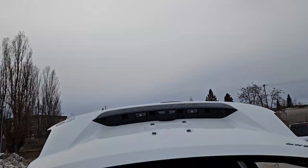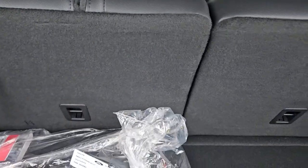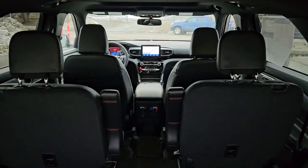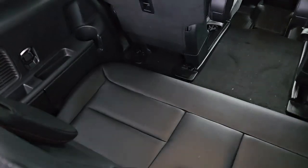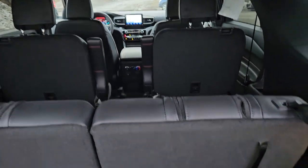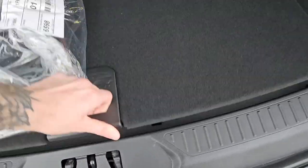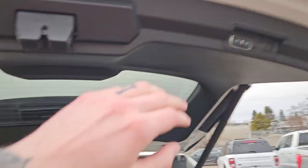First, looking at the back, we have a power liftgate that opens up and out of the way, revealing your cargo area and third row seating — because you have seating for six in this vehicle — with a partial ActiveX and suede interior. It can fold everything flat for a ton of cargo room. There's also a 12 volt power outlet, and underneath there's additional storage space. It closes again with the press of a button.